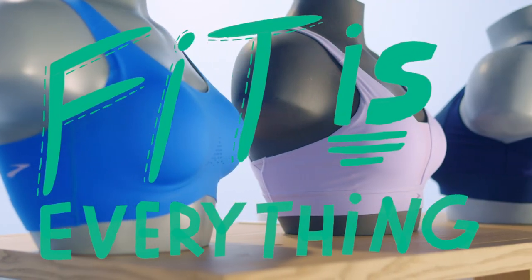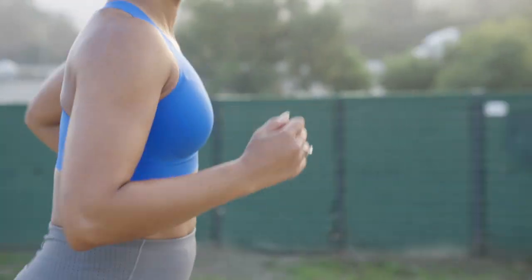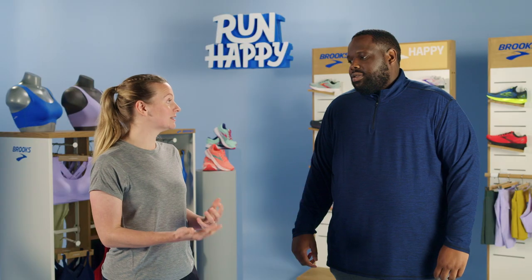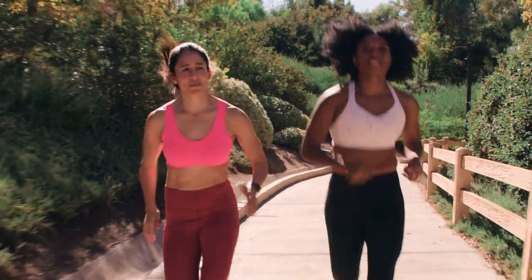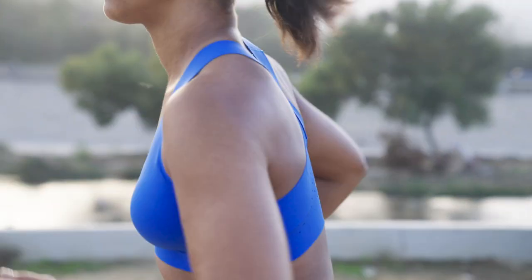The fit is everything with run bras. If the fit is off, it will impact your run. If the band is too big, you can experience chafing. If the cup is too big, it can allow for sweat to pool right where you don't want it to. So understanding what fit works for you allows you to counteract some of those negative effects and just forget that you're wearing the bra altogether.